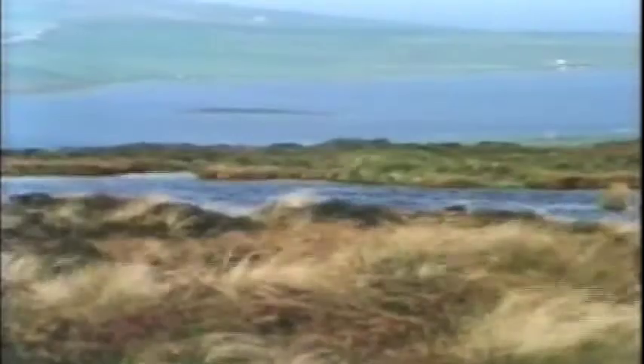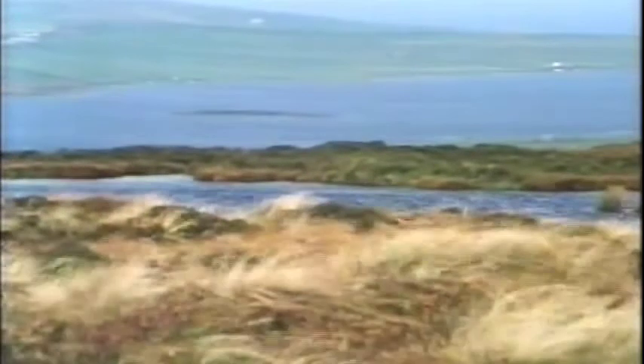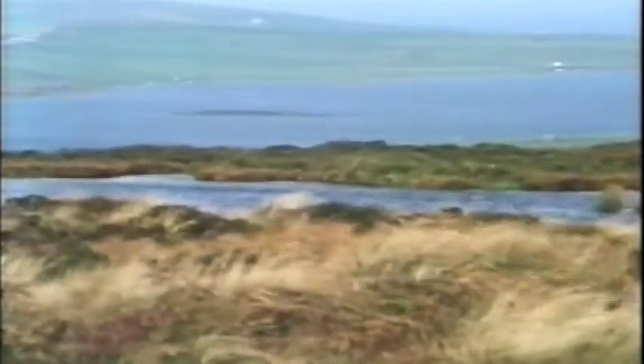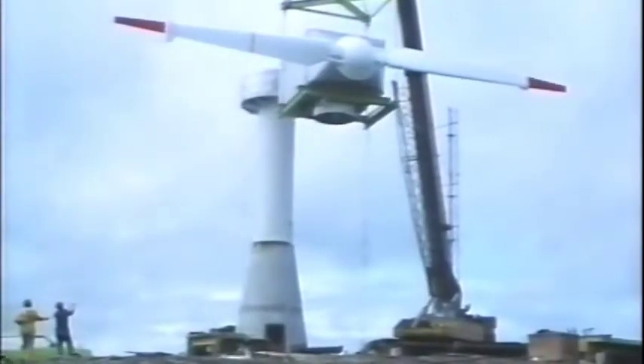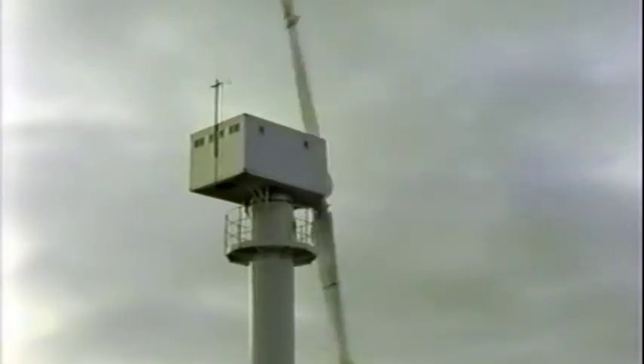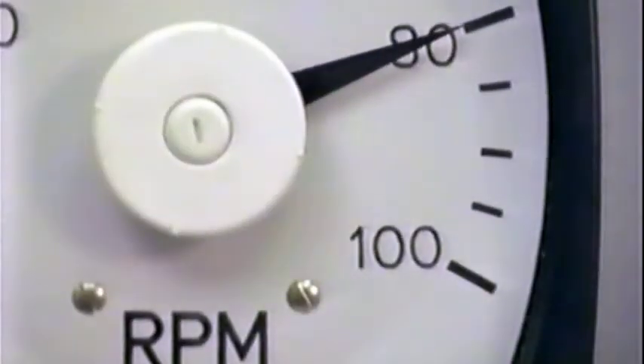One of the windiest parts of the British Isles, Orkney — an island off the north coast of Scotland. The Wind Energy Group, as main contractor for the United Kingdom Department of Energy, selected this site to build an MS-1 250-kilowatt wind turbine generator with a blade diameter of 20 metres.